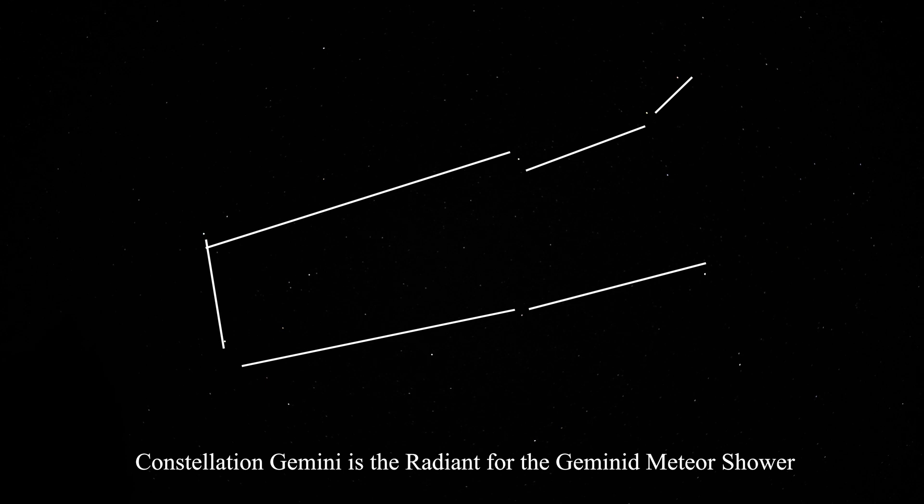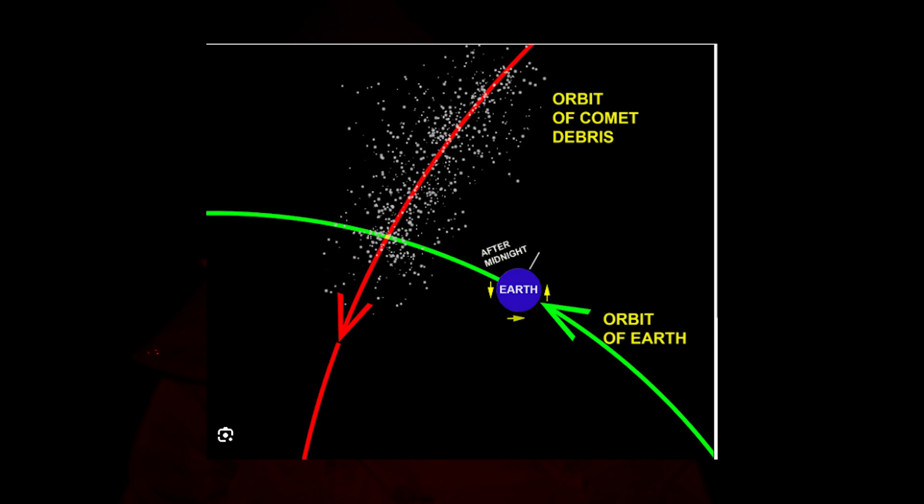There's Gemini, which is the radiant for the Gemini meteor shower. They don't come from the constellation — they just appear to emanate from that area of the sky. Meteor showers occur when the Earth passes through debris left over from mostly comets, but the Geminids are when we pass through the debris left over from an asteroid: 3200 Phaethon.